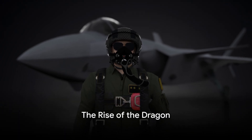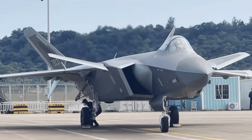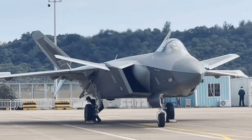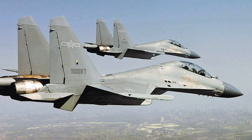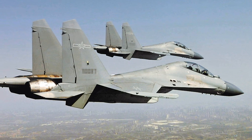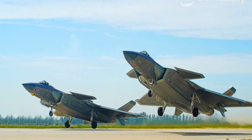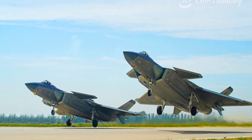The Chengdu J-20, an aircraft that has shattered boundaries and challenged the norms, stands as China's formidable answer to the stealth fighters of the West. This journey began in the late 90s, with a spark of innovation igniting the path to development. The Dragon took its maiden flight in 2011, marking a monumental moment in aviation history. It wasn't until 2017 that this stealthy beast was introduced into service, a strategic milestone for China's military prowess.